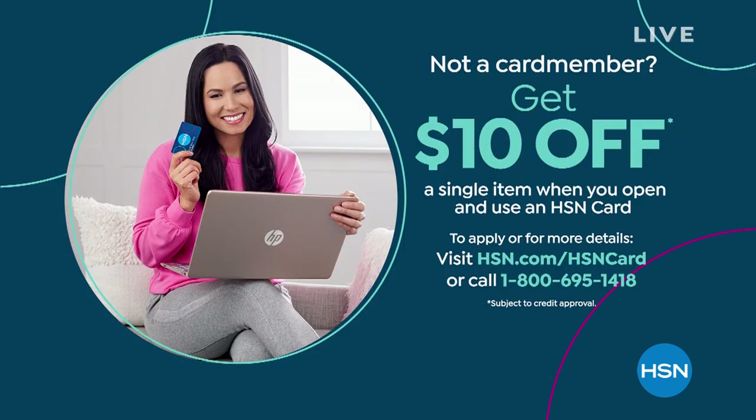It is our Stars of Summer weekend and we want to share the savings with you. If you're not an HSN card holder yet, please open the HSN card — you can take $10 off your very first purchase. This is a big weekend because we are offering everything with free shipping and handling, but that all ends tonight at midnight. Everything is on four interest-free credit card payments. Coming up next: my favorite tan from Tan Luxe.